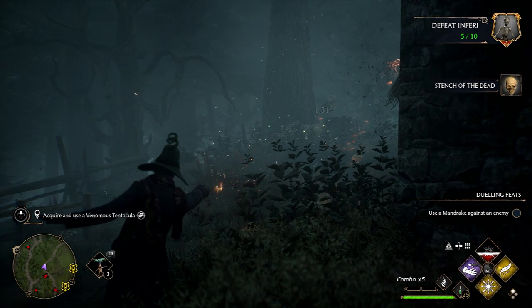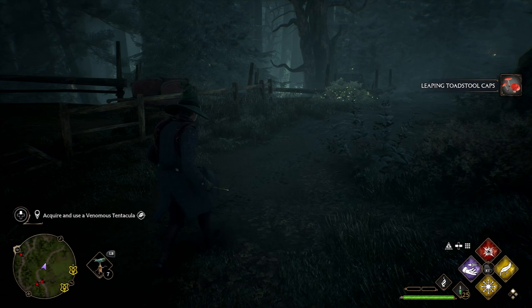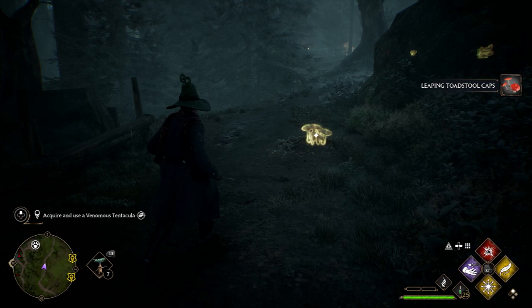I chose this location because just to the east there are also some leaping toadstool caps. There should be two sets of these — one is a little further down the hill. Again, we only need one of these for the potion, but we'll take two anyway.